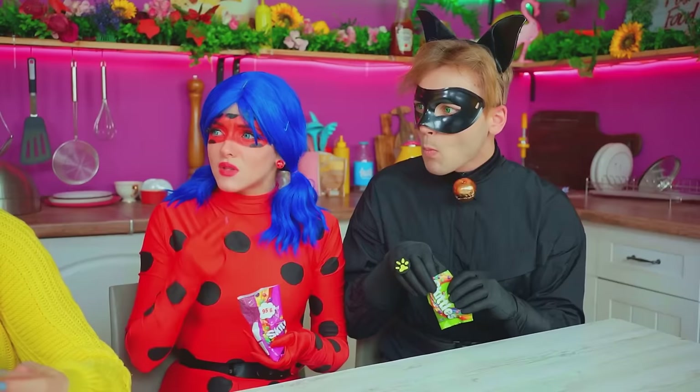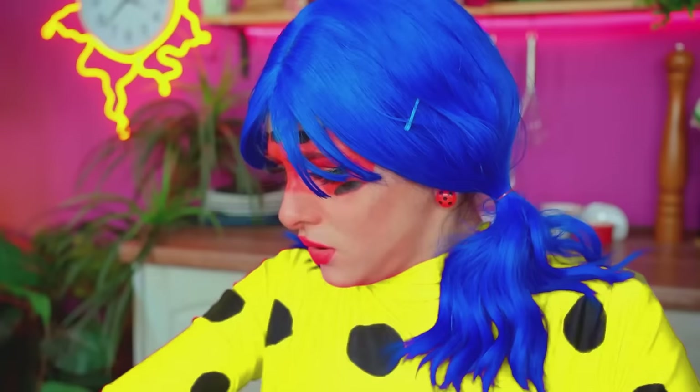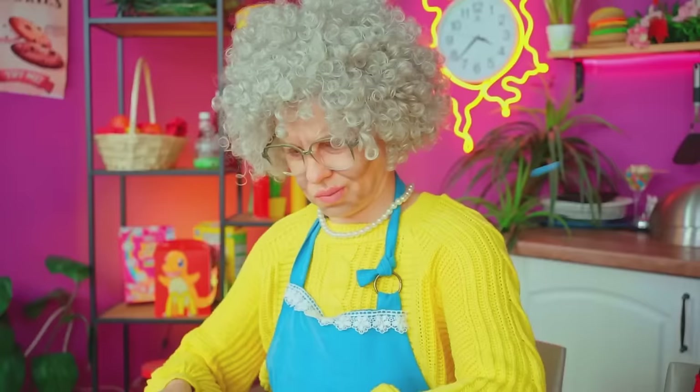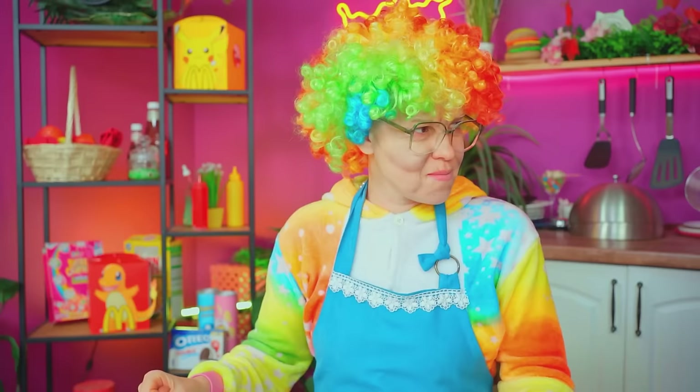Kids love Kinder surprise eggs! Are you serious? Hold on! I've got an idea! Ladybug! Red is too aggressive! Hey! What did you do? Now you're a traffic light! Why did you do that? Stop fooling around! Don't be so sour! What have you done? I look like a clown now! You really are funny! You rascals!